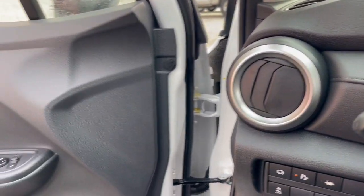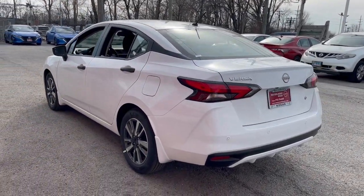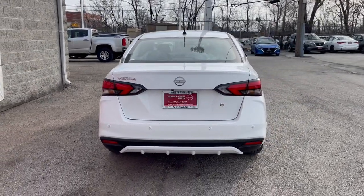Who knew you could have so many upscale features in an efficient, compact sedan? See for yourself when you take this well-appointed Versa out for a test drive. Our professional staff looks forward to giving you excellent service.